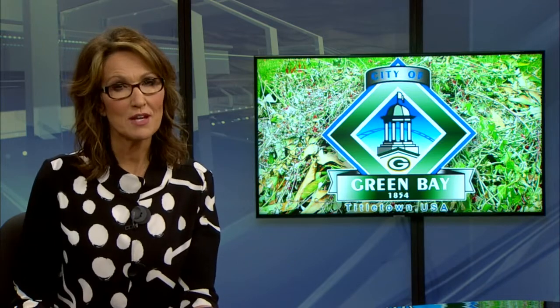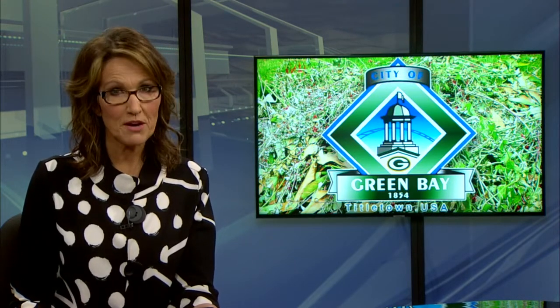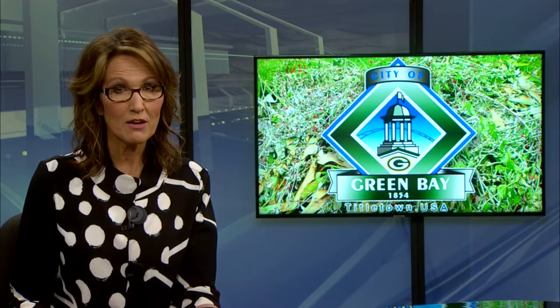Also in Green Bay, prepare to show an ID when taking yard waste to Green Bay's yard waste centers. As Chris Schuller shows us, the city wants to make sure only its taxpayers get to use what they're paying for.